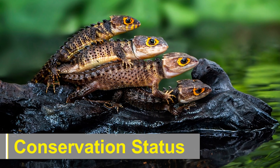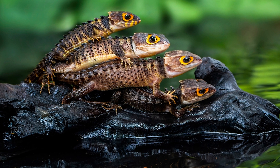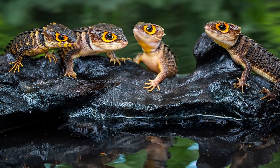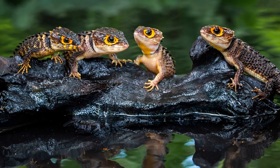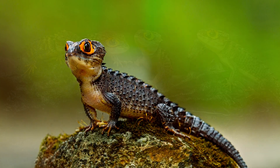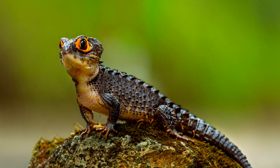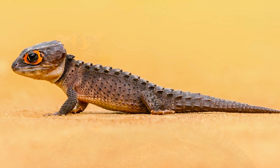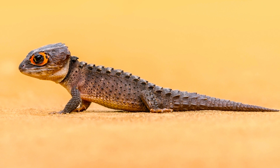Despite their captivating nature, crocodile skinks face various threats that warrant attention from conservationists. Habitat loss due to deforestation, illegal pet trade, and climate change are significant challenges affecting these reptiles. The demand for exotic pets in the global market has led to over-collection from the wild, further jeopardizing their populations. Conservation efforts are crucial, including establishing protected areas, regulating the exotic pet trade, and promoting sustainable forestry practices to safeguard the delicate balance of their ecosystems.